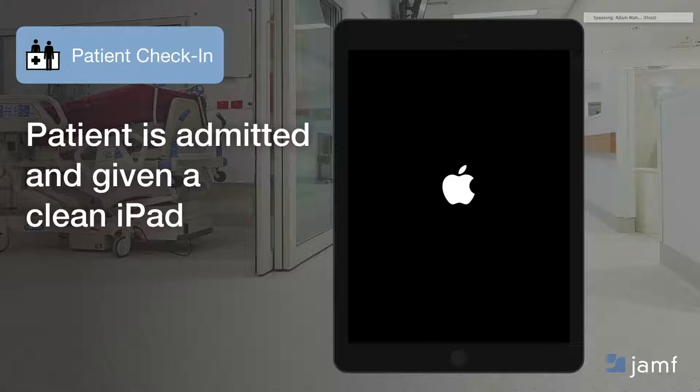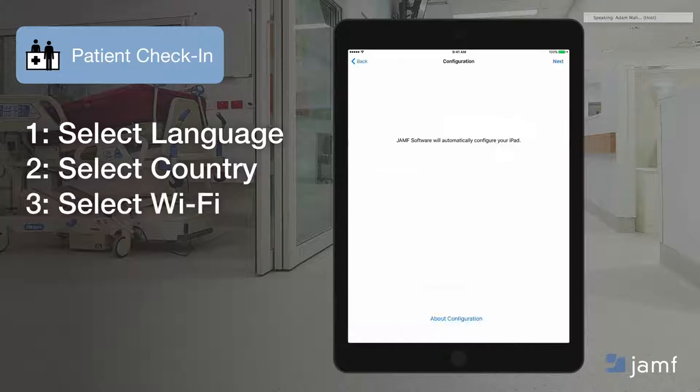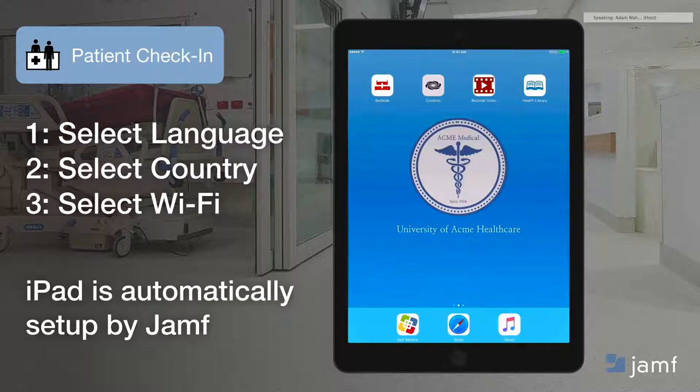What does this look like for a patient? When a patient is admitted in this model, they're given a clean iPad, very much like it's fresh out of the box for the first time. That patient can be empowered to drive through the iOS Setup Assistant, selecting their own language to personalize that experience. Once the device gets on the network, it communicates through Apple's Device Enrollment Program to point that device back to the correct Jamf Pro instance to enroll into management. In a matter of minutes, the right resources, applications, settings, wallpapers, and home screen layouts are deployed automatically to that device.